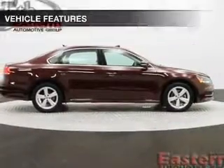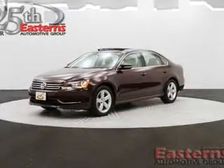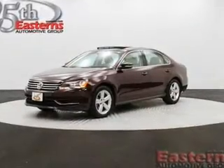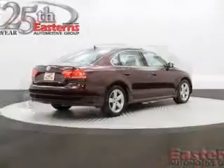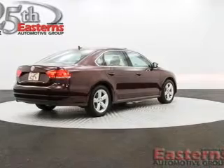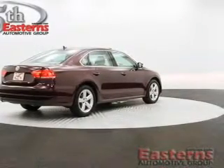The features include heated seats, Bluetooth connectivity, Sirius XM satellite radio, digital audio input, tilt-and-telescopic steering wheel, power seats, cruise control, keyless entry, a trip computer, and an MP3 player.